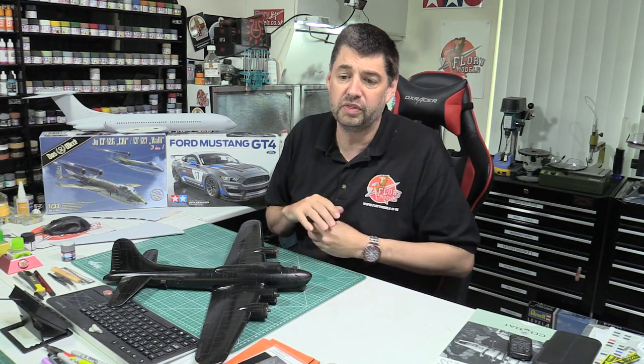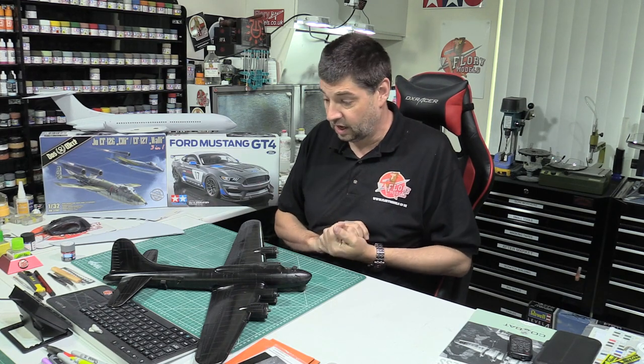Hello and welcome to Flory Models Friday catch-up show. Here we are with you on the 19th of June 2020 after a very, very busy week.